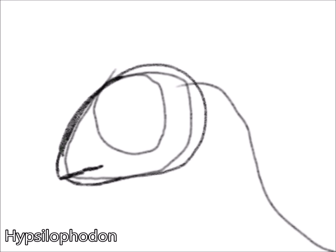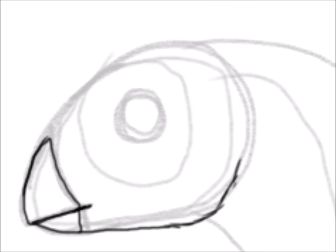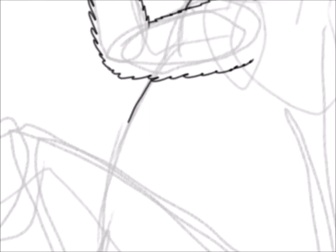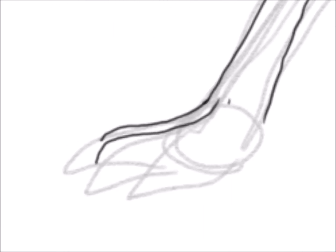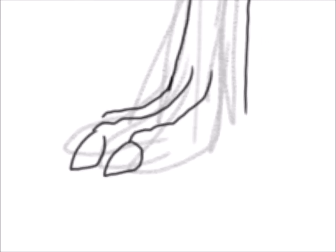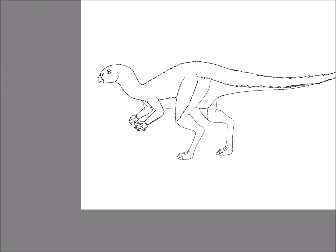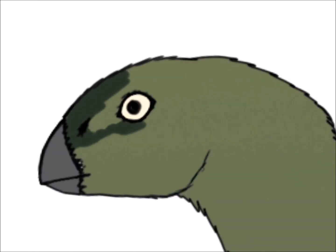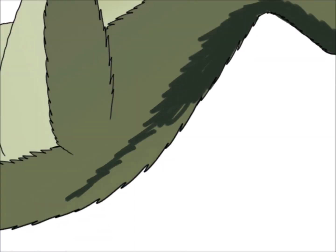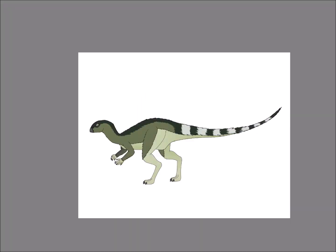The next dinosaur is Hypsilophodon. It was a small ornithopod dinosaur that lived in what is now England and Romania during the early Cretaceous period, about 130 to 125 million years ago. The name translates to high-crested tooth due to their specialized teeth in the front of their upper jaw. Those teeth are long and triangular, and many have debated what Hypsilophodon used those teeth for. They are herbivorous animals that eat many types of vegetation, so those teeth could be used for stripping leaves or bark off trees.